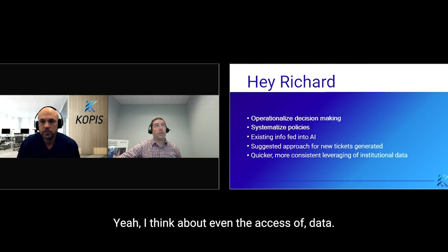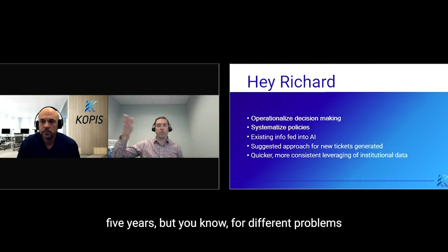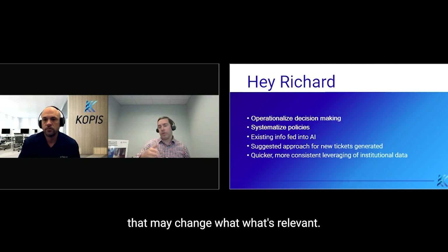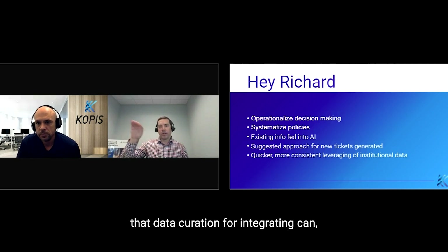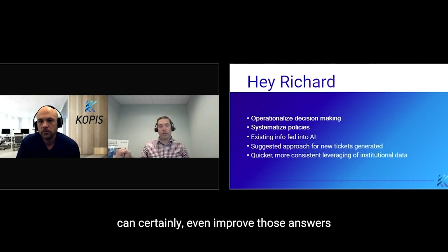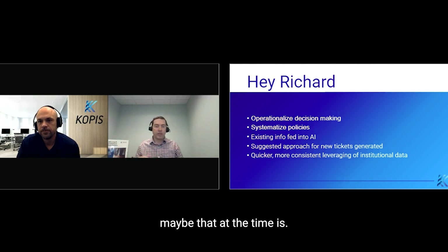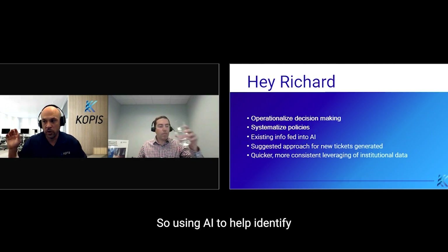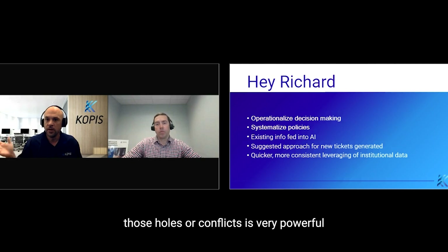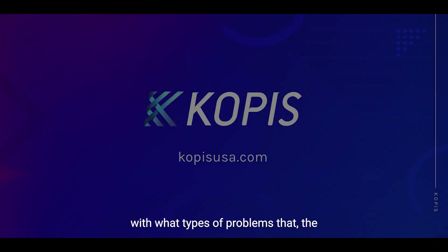I think about even the access of data — to simplify things in the pilot we picked five years, but for different problems that may change what's relevant. So automating that data curation and the grading can certainly improve those answers because they'll be more relevant the closer the time is. That's right — it'll also help us identify holes in our documentation or in any process's documentation. Using AI to help identify those holes or conflicts is very powerful and really right in line with the types of problems that generative AI can help solve.